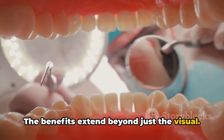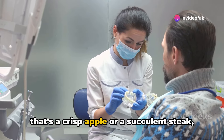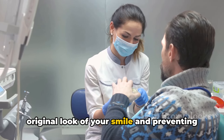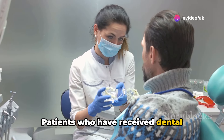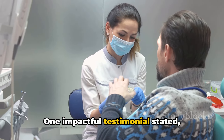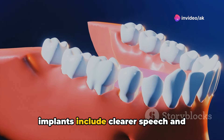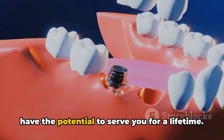The benefits extend beyond just the visual. Dental implants are robust, allowing you to indulge in your favorite foods — whether that's a crisp apple or a succulent steak — without any trepidation. They are shaped to conform naturally with your facial contours, preserving the original look of your smile and preventing the sunken appearance that often accompanies tooth loss. Patients who have received dental implants often share exhilarating stories of regained confidence and comfort. One impactful testimonial stated: 'Getting implants was like getting my life back. I can smile freely and eat without worry.' Moreover, the advantages include clearer speech and improved oral health. With diligent maintenance, these implants have the potential to serve you for a lifetime.